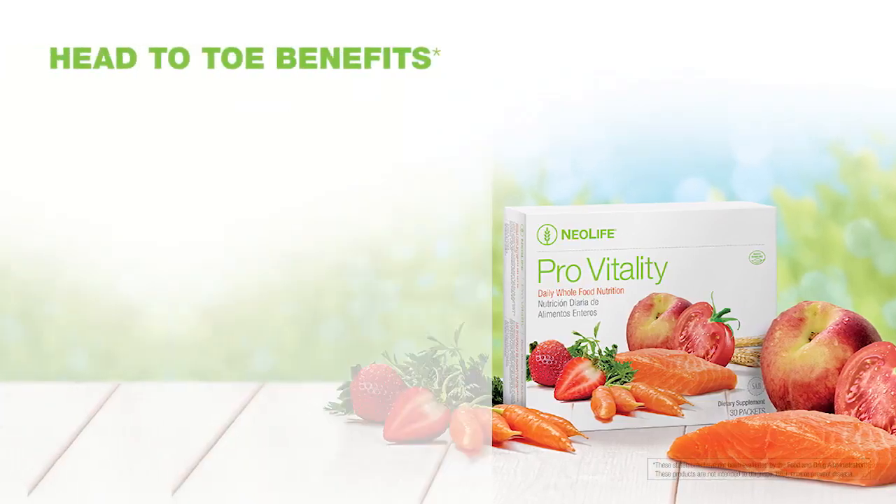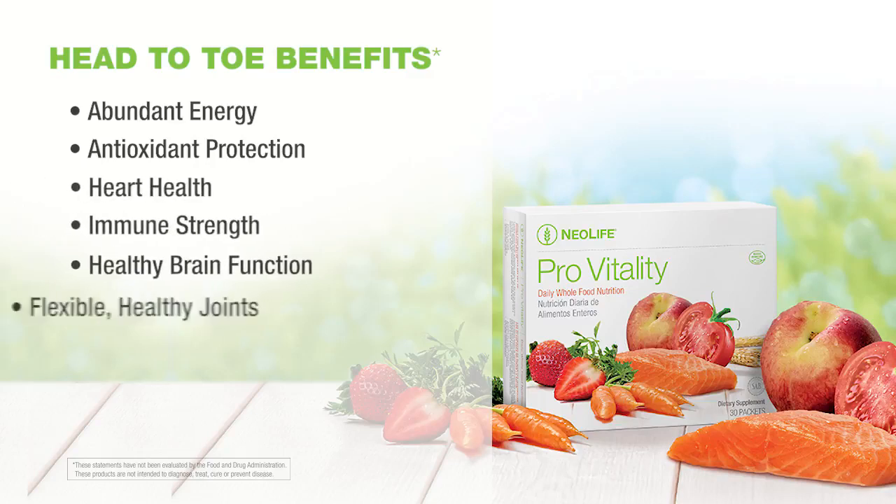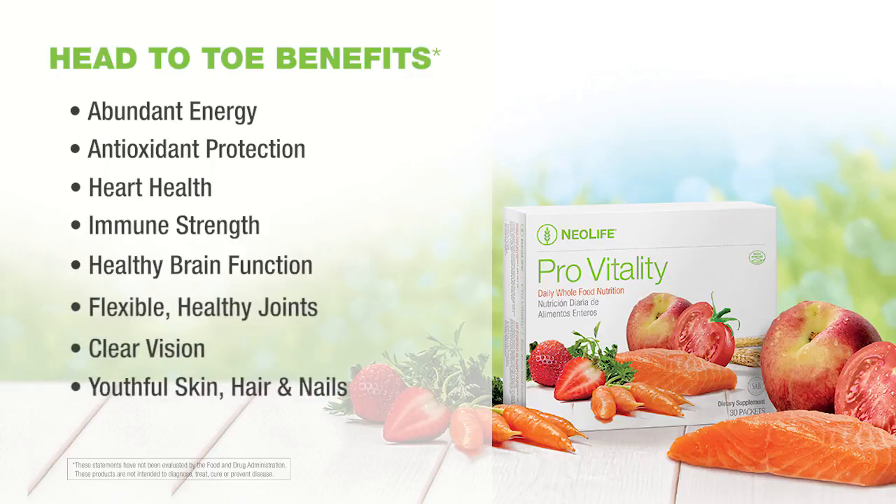These powerful nutrients support head-to-toe benefits including abundant energy, powerful antioxidant protection, heart health, optimum immune strength, healthy brain function, flexible healthy joints, clear vision, youthful skin, hair, and nails.